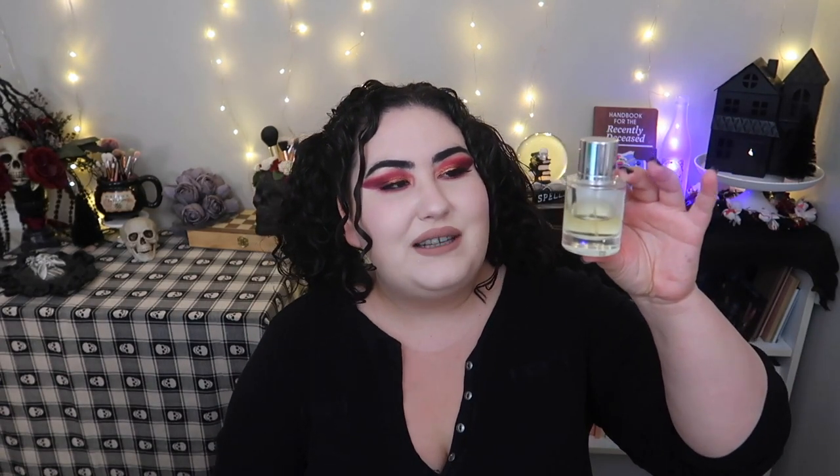Next I love the Floral Aldehydes scent, their dupe for Chanel No. 5. I might actually use this even more than the Musky Musk — I'm down to about 40%. I've only had samples of Chanel No. 5 before, but this smells just like it. It's powdery, light, and just perfect. I love it.